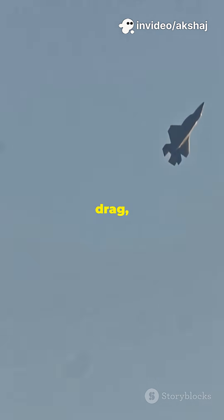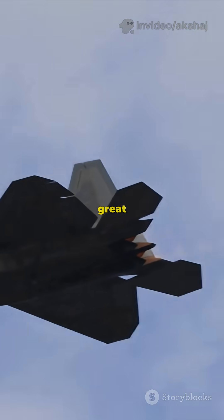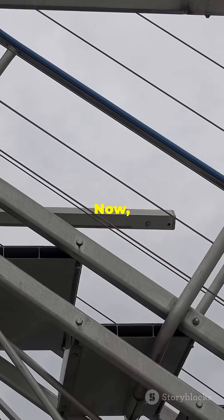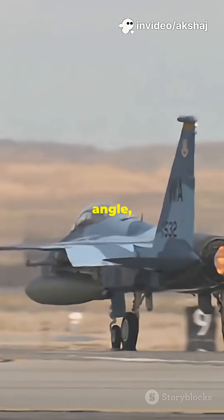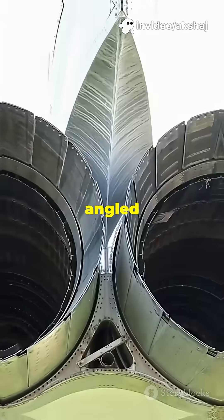But here's the catch: massive drag, crazy heat, and not so great for your jet. Now, oblique shocks — that's clever engineering. Instead of a wall, these shocks hit at an angle, using sharp noses or angled intakes.